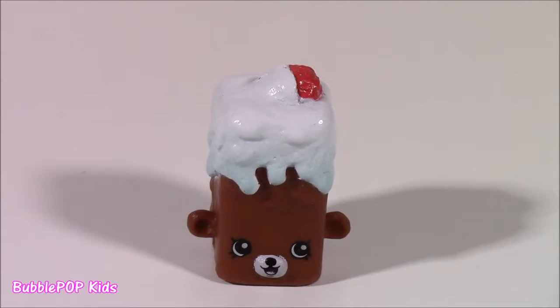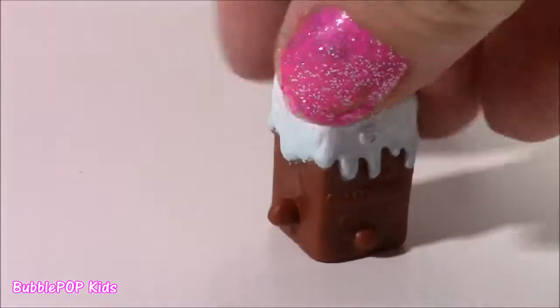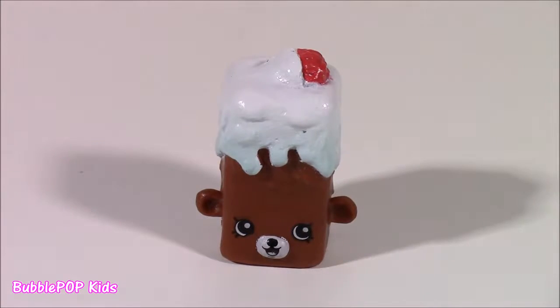I have a bakery item by the name of Brittany Brownie. I actually have this one, and it's so adorable. It's also a Petkin. It looks like a brownie with some whipped cream and a little raspberry on top. So, so yummy.